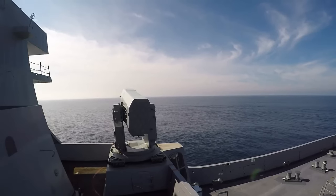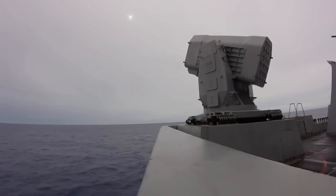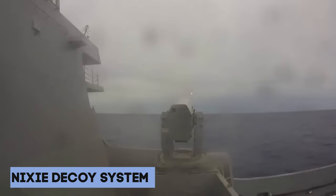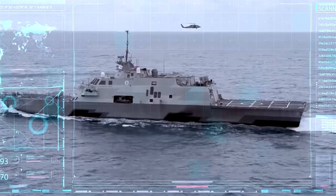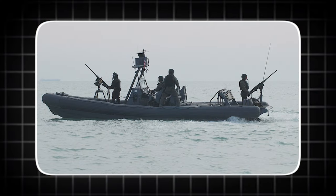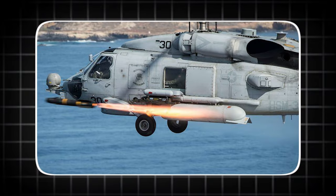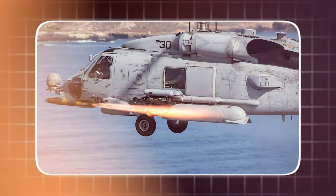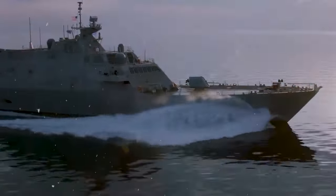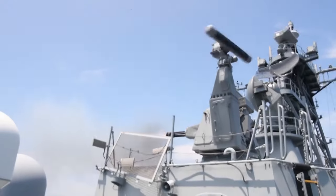Meanwhile, the Independence variant features the C-RAM system. Recently, the C-RAM has also been installed on the latest Freedom Class LCS. Additionally, the LCS is equipped with the Nixie decoy system. Beyond the ship's built-in weapon systems, the surface warfare package includes 30mm gun systems, 11-meter rigid hull inflatable boats, a surface-to-surface missile module, an MH-60R helicopter equipped with Hellfire missiles, and the Fire Scout vertical takeoff unmanned aerial vehicle. This surface warfare mission module is designed to tackle small boats and is considered the best swarm killer in the surface fleet.